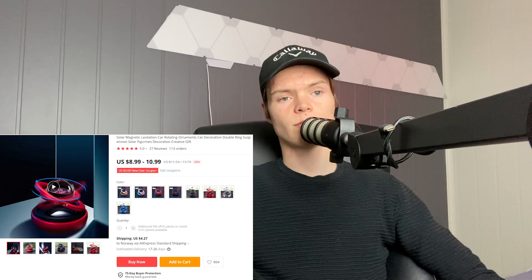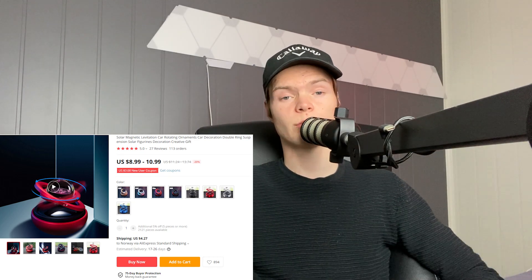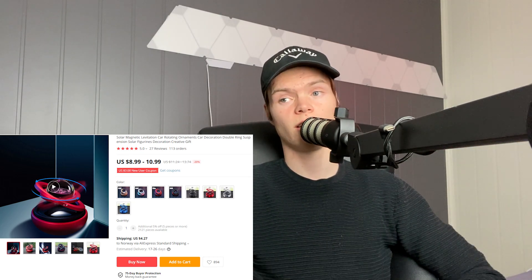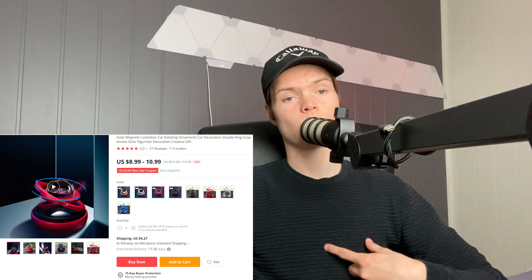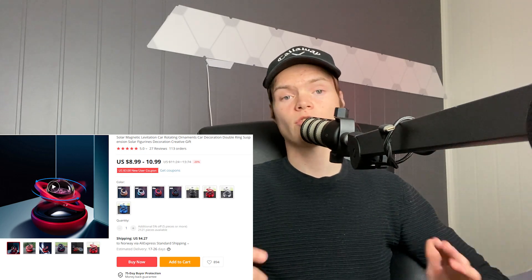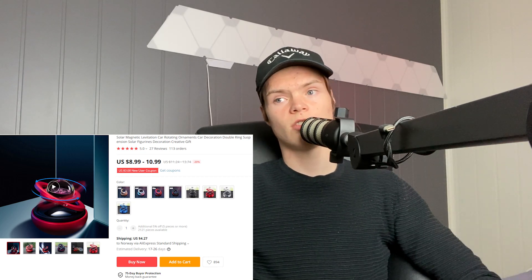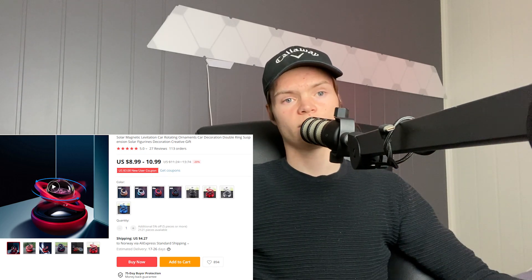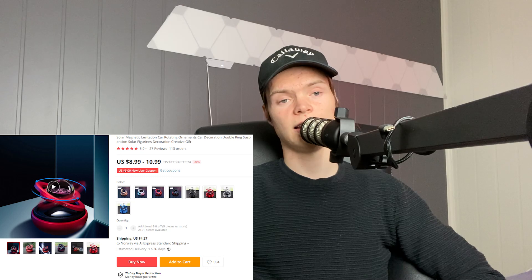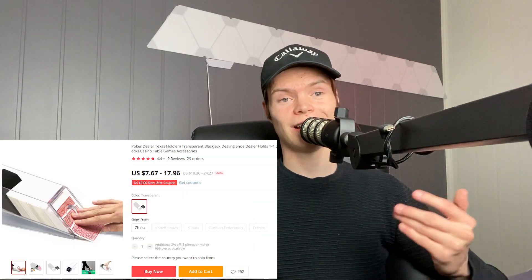The next product is a rotating desk decoration. I've seen products like this really take off on Facebook and especially Google — this is really a Google product. This is a new design and these kinds of unique products really sell well. I'd love to have one on my desk while I'm working. You could target interests such as Star Wars, movies, and office. It's a cool product that applies to a wide audience.